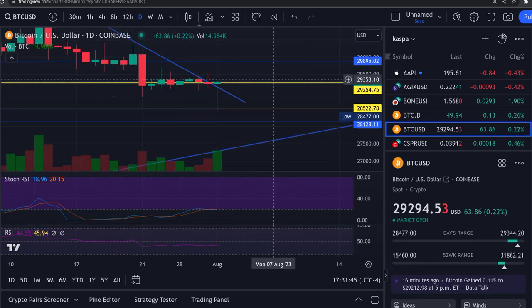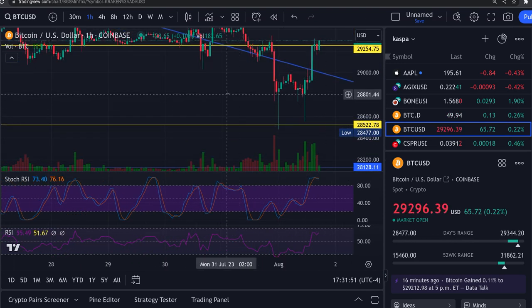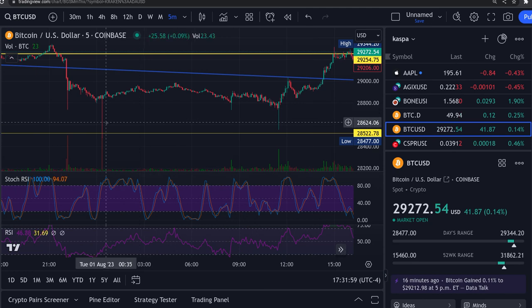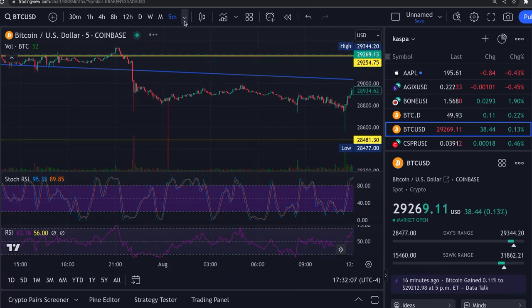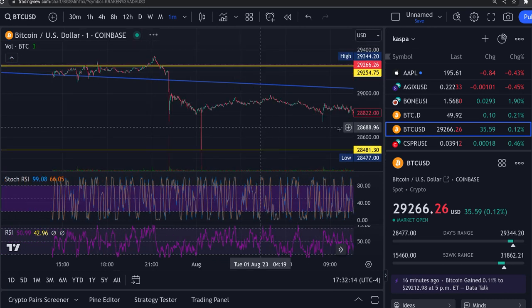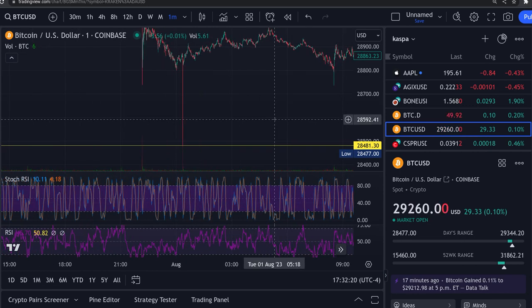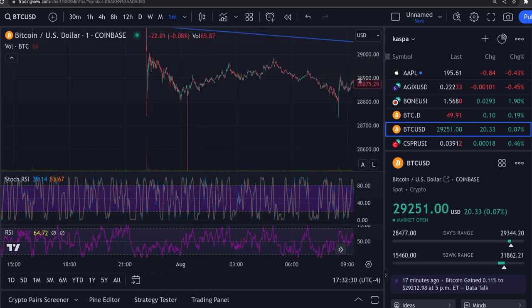Bitcoin — look at this wick on this thing. If you go into the hourly, this happened — someone said it was a one-minute candle or something. Let's go to the five-minute ones. This wick here — we went down to 28.4 on this one here. Look at that. That's the five-minute candles. There's the one-minute. Look at that — that's a one-minute candle wick down there. In one minute, it went from 28.8 down to 28.480. That's crazy.